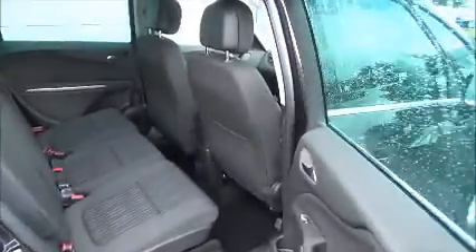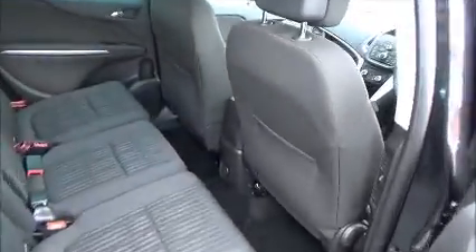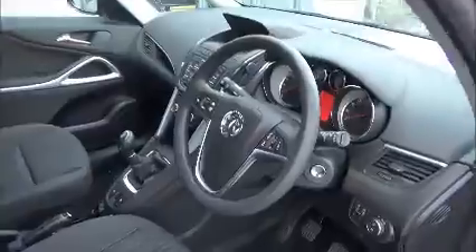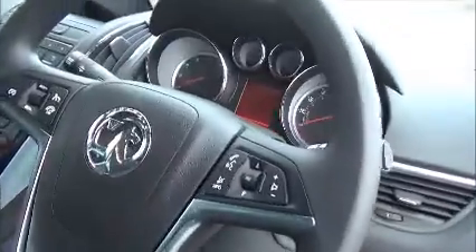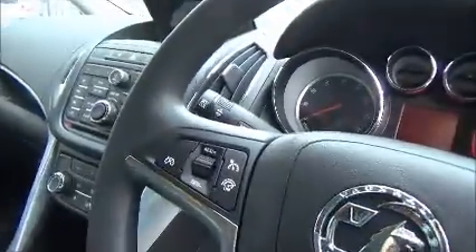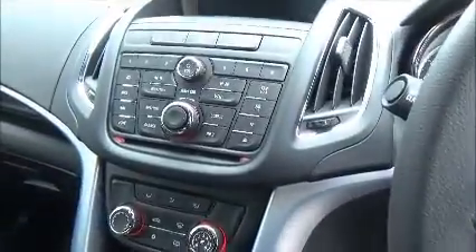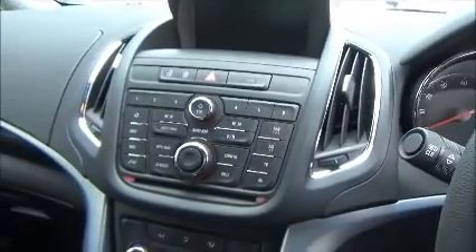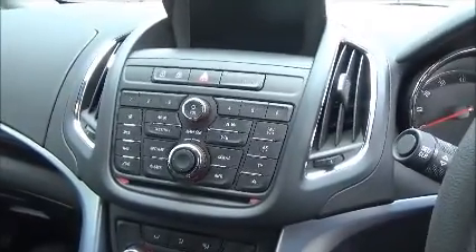The interior on this vehicle is full cloth with very good legroom at the back, and also ISOFIX points for the child seats. In front we have a multi-function steering wheel with Bluetooth connectivity, cruise control, air conditioning, and an in-built satellite navigation and multimedia system with radio and CD player.